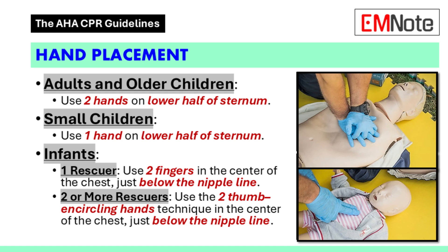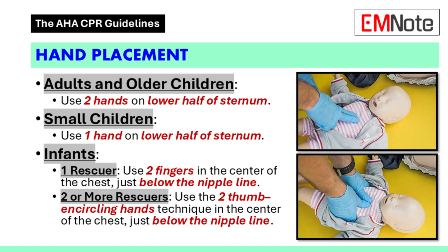For adults and larger children, you'll use two hands placed on the lower half of the breastbone. For a smaller child, one hand might be enough. And for infants, if you're the only rescuer, you'll use two fingers positioned in the center of the chest, just below the nipple line.